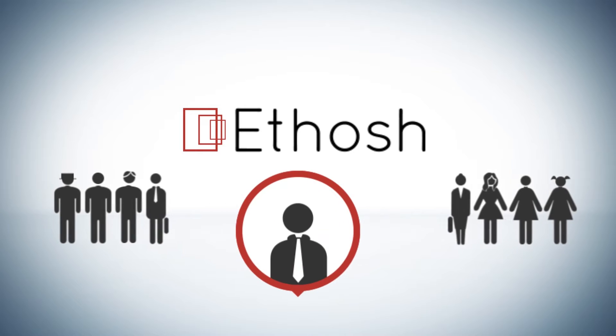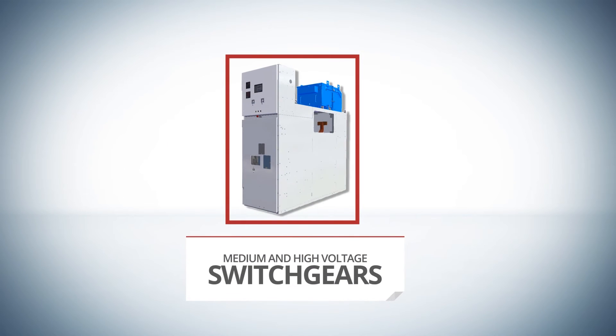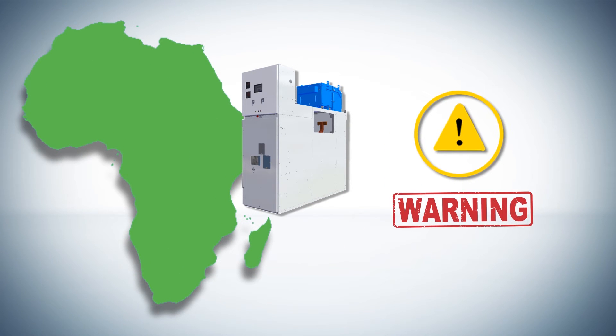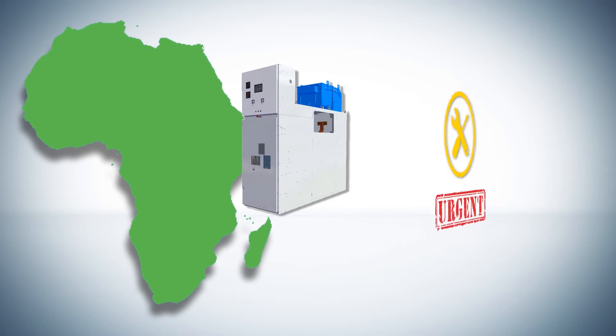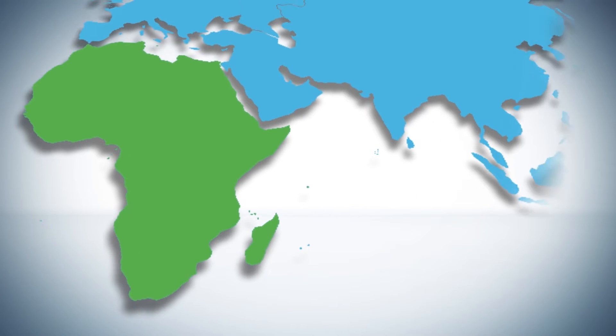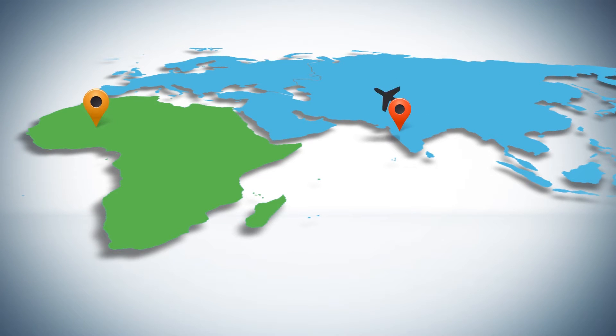One of ETOSH's clients in India is a manufacturer of medium and high voltage switch gears. Its customer in Africa had encountered a technical failure in the machine and was seeking immediate assistance for its repair. In normal circumstances, the manufacturer would send a service engineer to fix the problem. Not anymore.